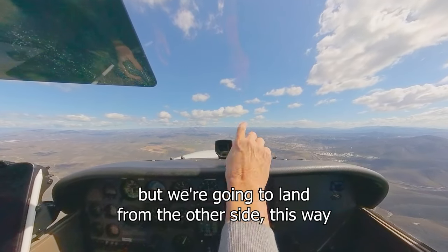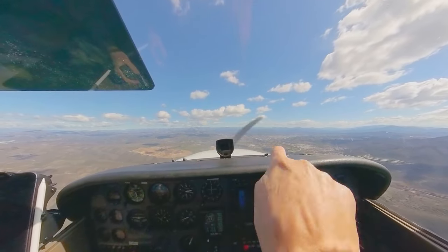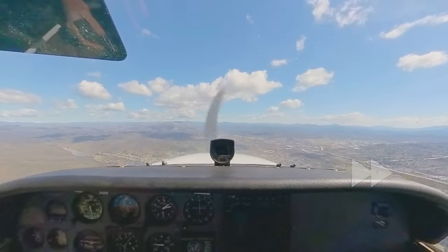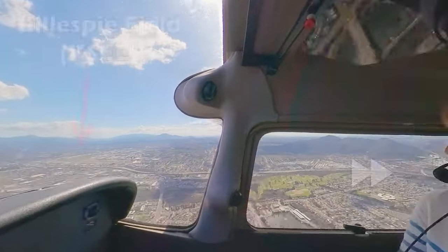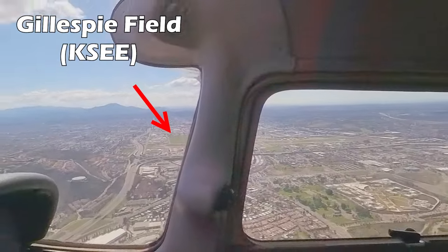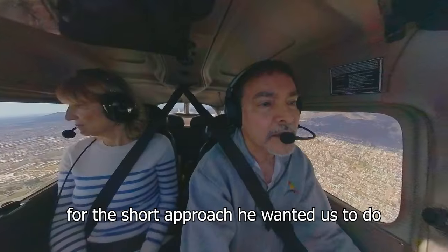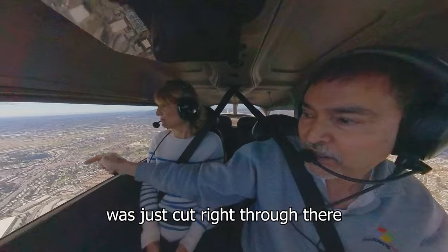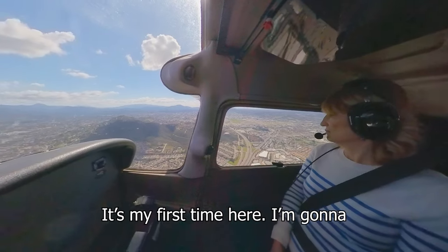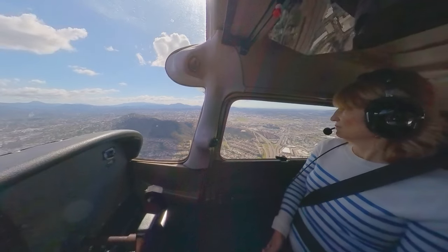That big runway we're going to land on, but we're going to come in from the other side — after going around that hill. The short approach he wanted us to do is just cut right through there in front of that water tower. But not me — my first time here, I'm going to do it the longer way.